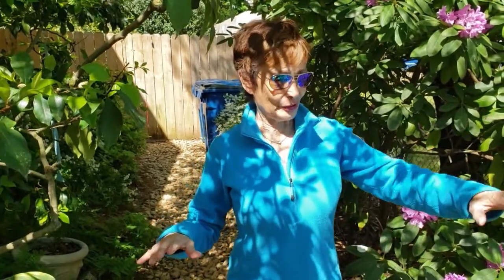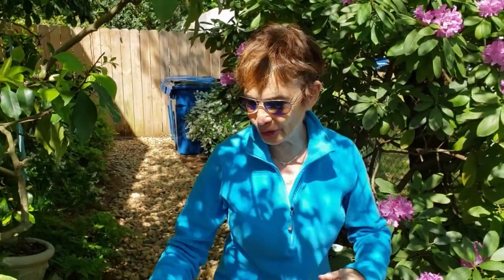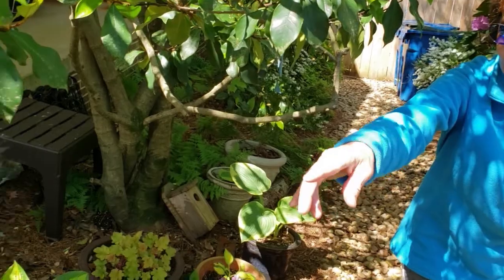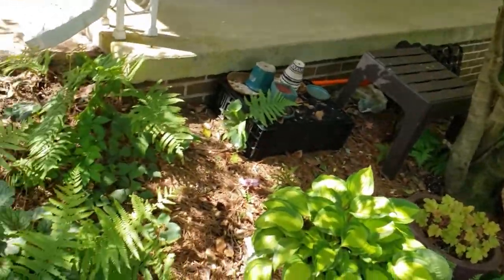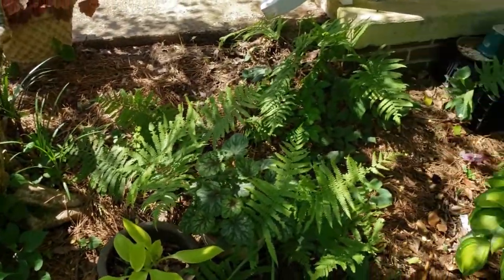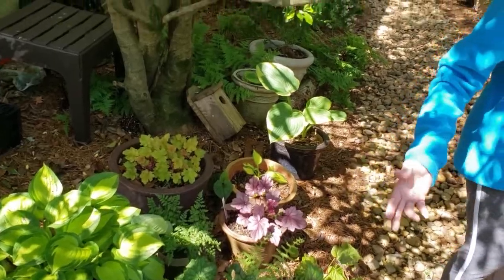More of the heucheras are going to be sending up little flowers — if you look over there, that one's got really pink flowers. In about two weeks the hostas will be sending up flowers. You can tell I like hostas. But we're going to walk back to the hosta farm.